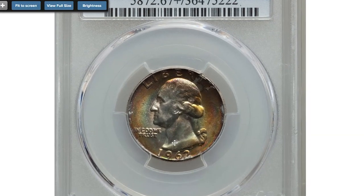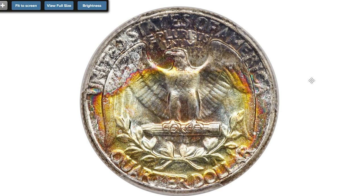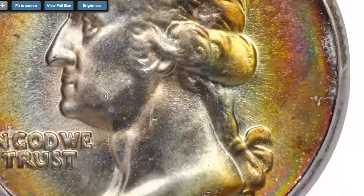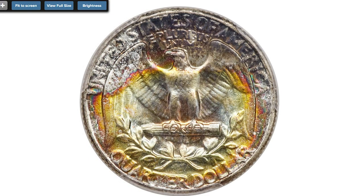Here is a 1962 Washington Quarter graded MS-67+ by PCGS. 1962 Washington Quarters in superb gem condition are scarce and highly sought after among registry set collectors. This plus-graded piece is tied with one other as the finest at PCGS — a recognition that makes it one of the two most important PCGS-graded examples of this issue. Plated on PCGS CoinFacts, it shows radiant luster and vivid multi-color toning; the strike is sharp and there are no bothersome abrasions. Sold on March 14th, 2019 for $26,400 at Heritage Auctions.